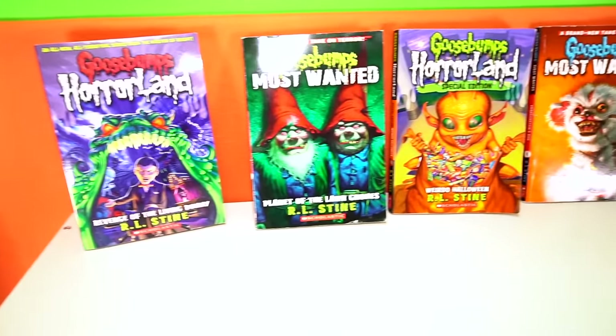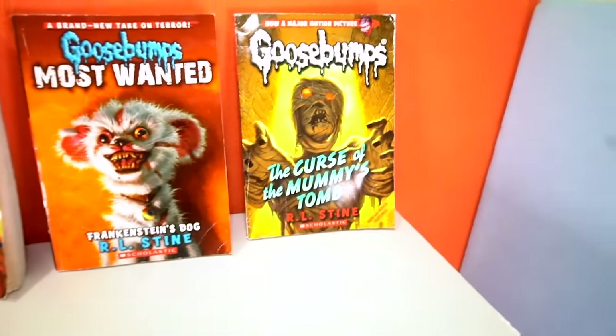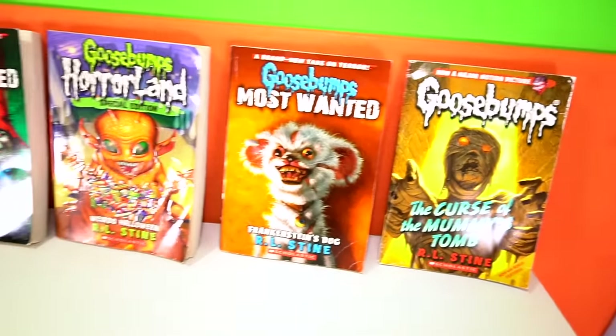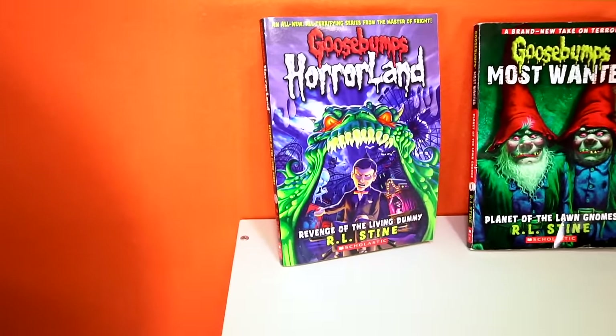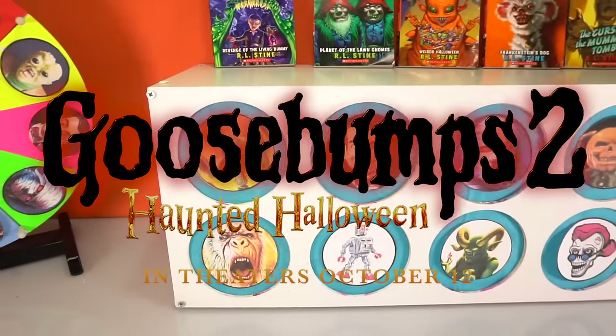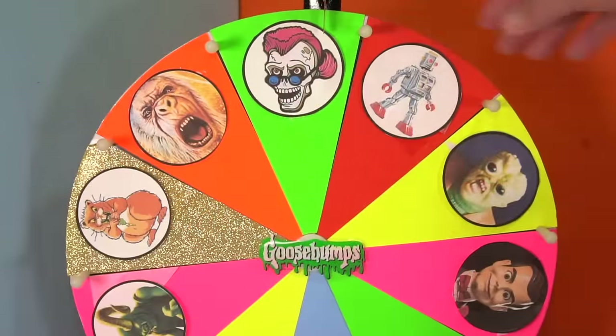The Goosebumps book series by author R.L. Stine has over 400 million copies sold. All kinds of cool books — I believe there's 62 — and now we've got another full-length feature film coming out. I believe it's October the 12th. All right, let's spin it.